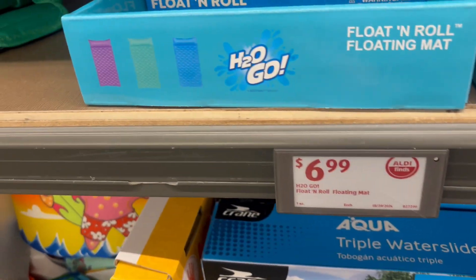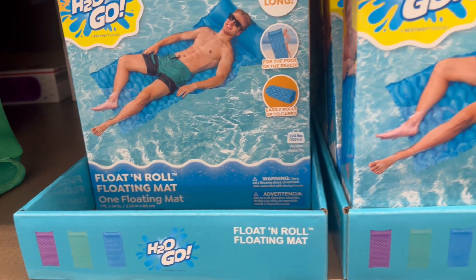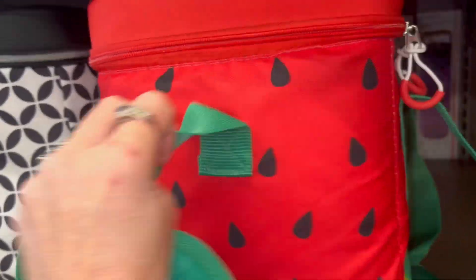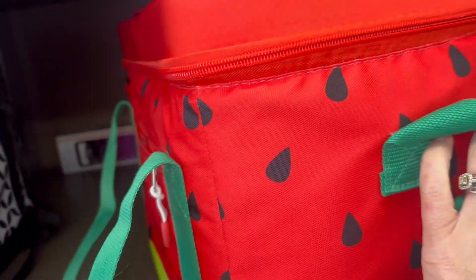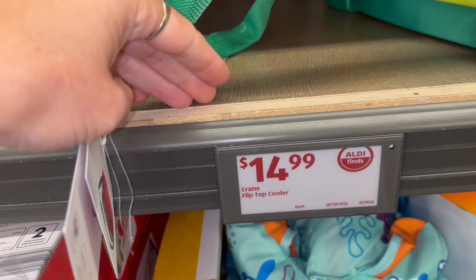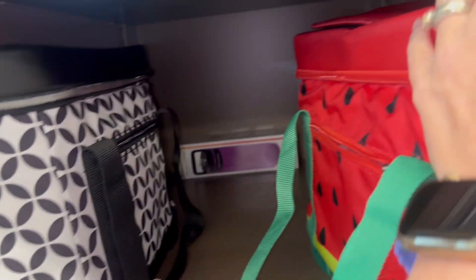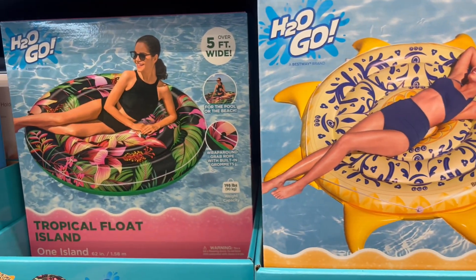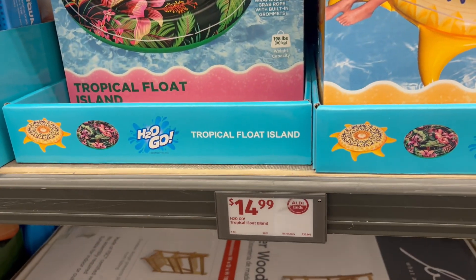$6.99 for these H2O Go pool floats. And then we have these coolers — we have this watermelon style and then the black and white for $14.99. My Aldi really got grabbed up this week; I was a day later and I really missed out on a lot.